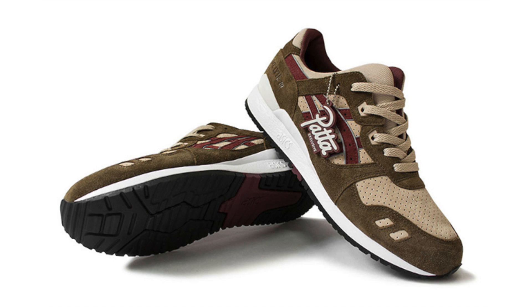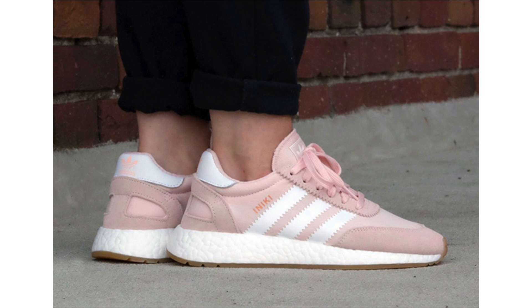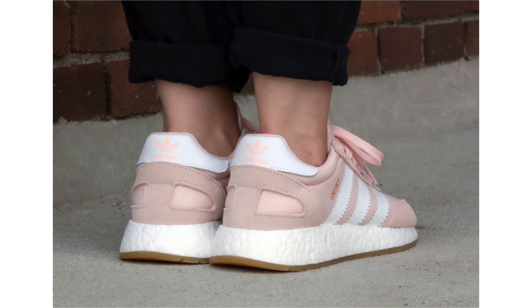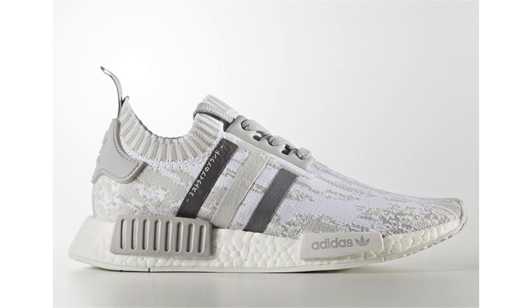First up from Adidas is the Niki Runner Boost known as 'Pink Gum' or 'Bubble Gum.' The uppers feature pink constructed with nylon and suede. White hits the back heel, Three Stripes branding, and the boost midsole, while a gum outsole completes the look. No set release date, but expected to drop during June. Retail price will be $120. This is a women's exclusive release.